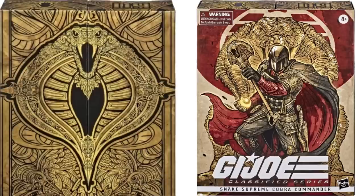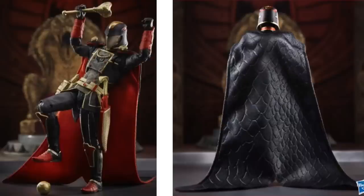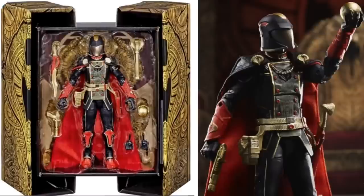Next we have exclusive figure number nine — Cobra Commander SDCC exclusive, the Snake Supreme. Cobra Commander's got this awesome box that opens up, the world in his hand, more gold weapons, that huge cape with soft goods. There's the back of it — stepping on the world. You can see him on the inside of the box as it slides open.